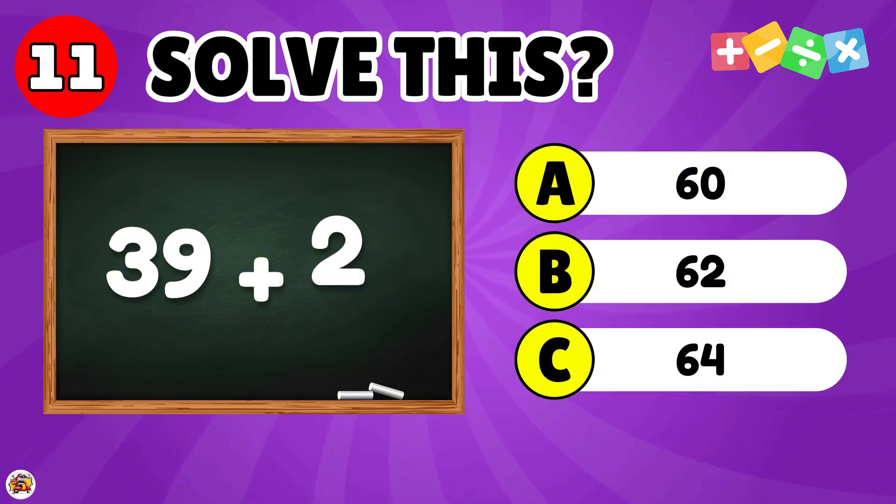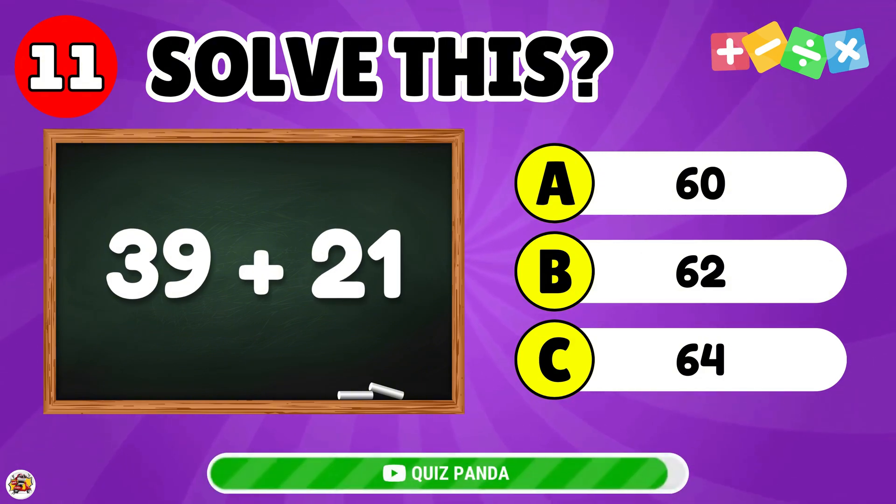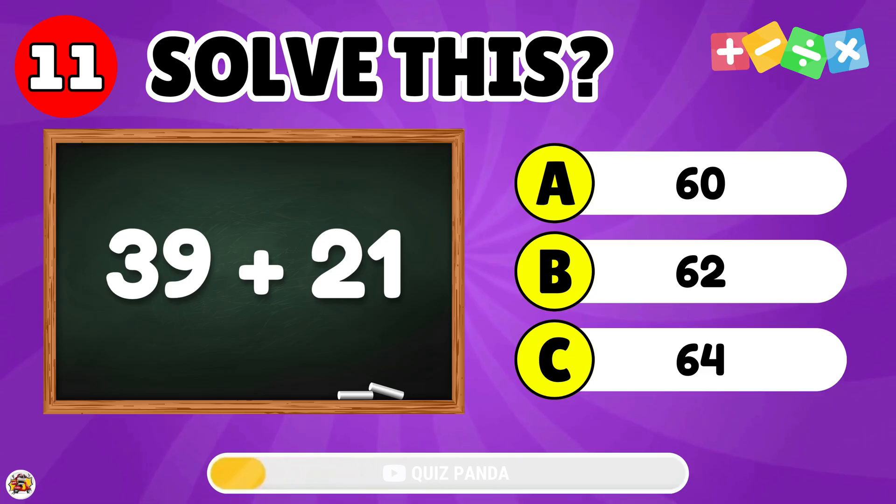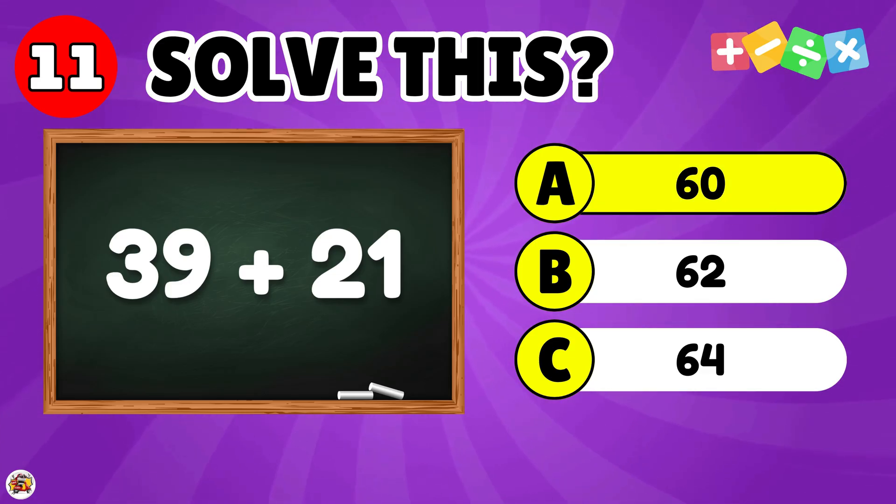What is the result of 39 plus 21? The answer is 60.